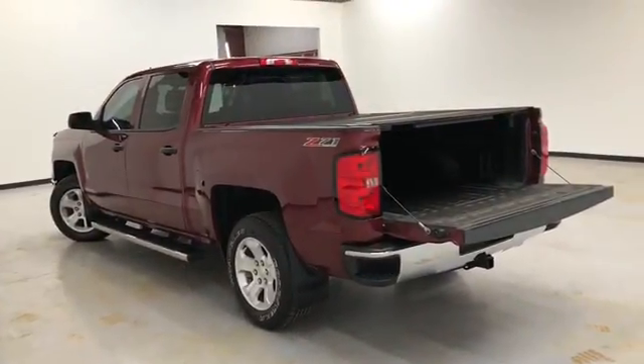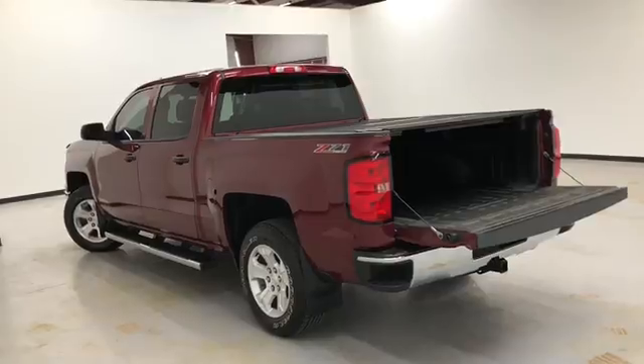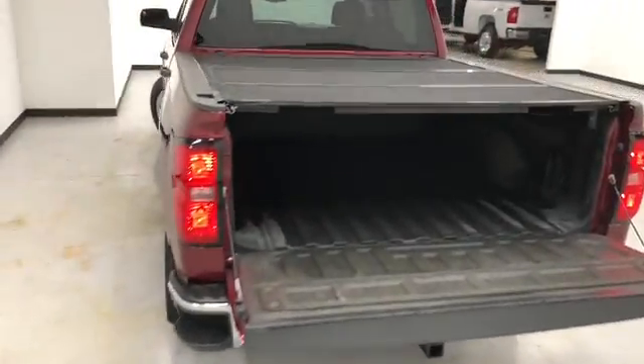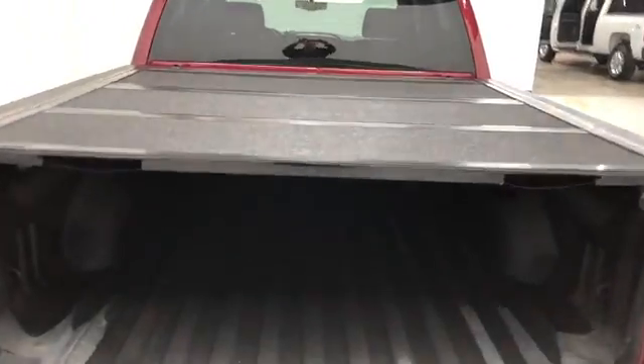It comes with a multi-function remote which includes remote start. As you can see, this has the hard tonneau cover, springs, and bed liner.